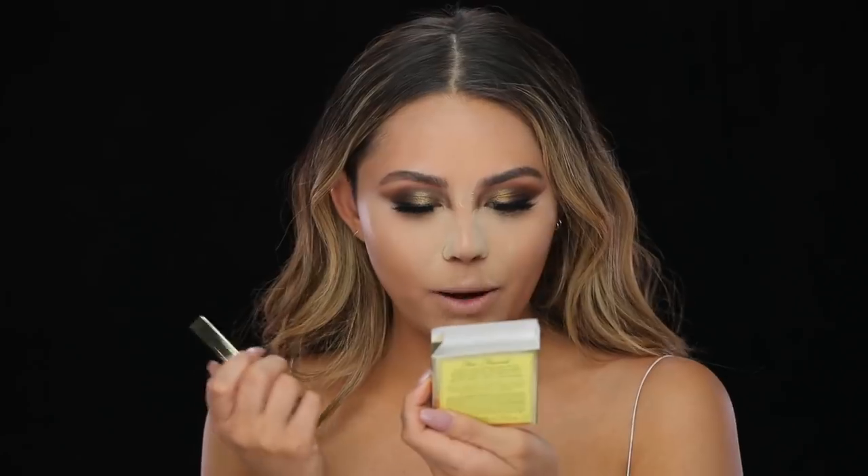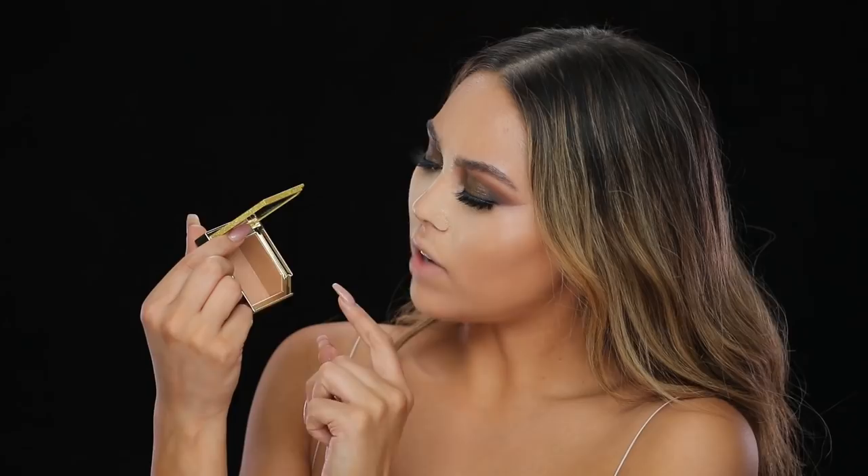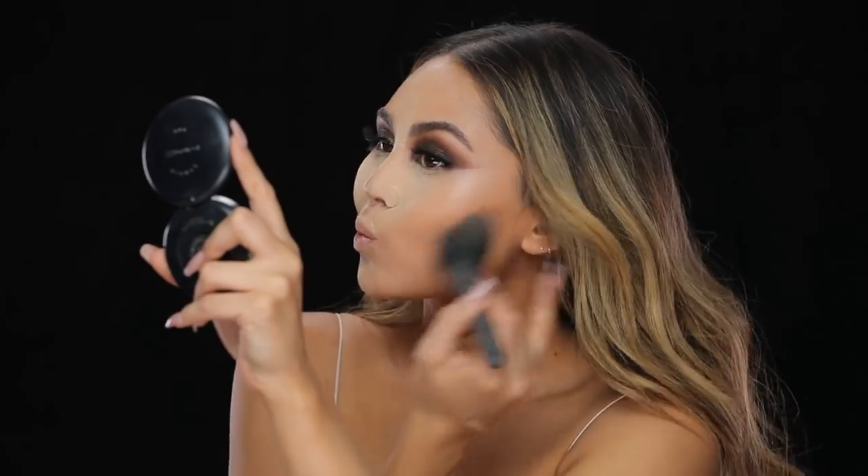I'm going to blend that contour out with this new duo from Too Faced — this is the Pineapple Paradise Strobing Bronzer Highlighting Duo. Both are shimmer shades: this is definitely more of an actual highlight and this is kind of a shimmery bronze shade. I'm pretty much only going to be dipping into the bronze shade and blending that contour out. Since we've already put down a matte contour, we can add that illumination without worrying about having a matte bronzer. A lot of times I really like shimmery bronzers because you start to create the highlight, and then once you go in with your actual highlighter it can really create a glowy complexion.